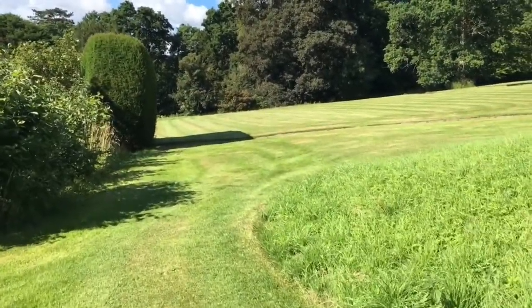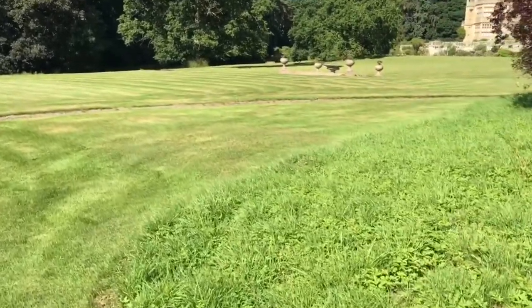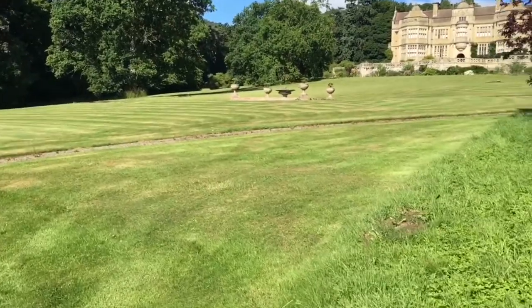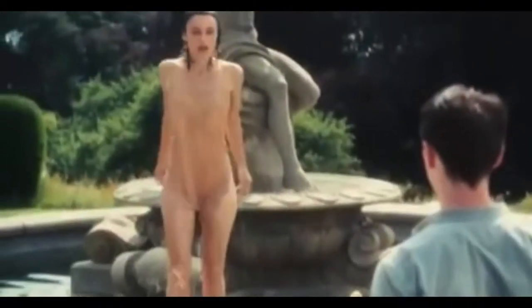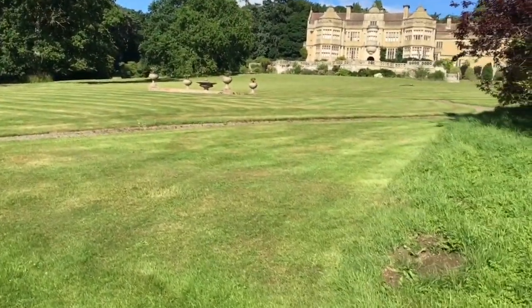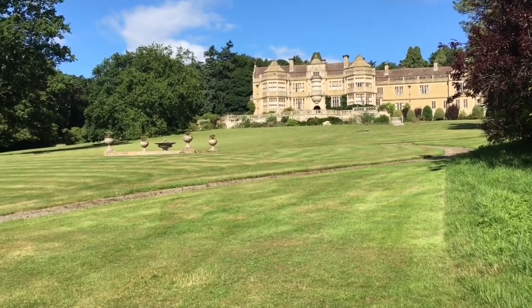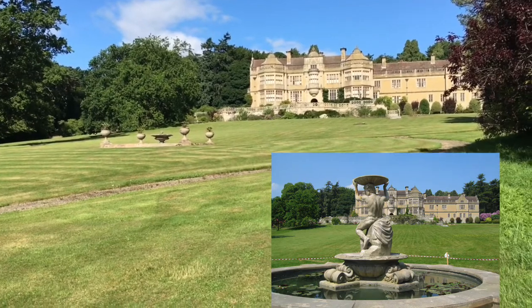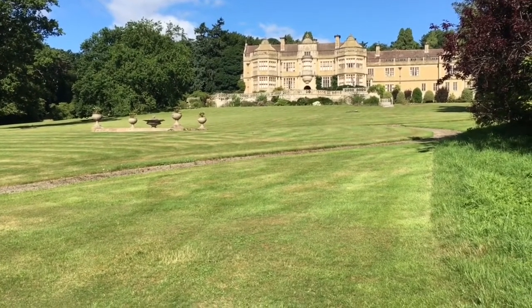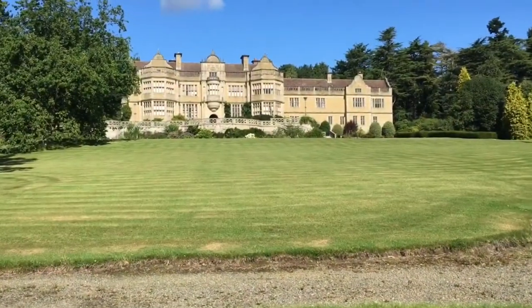Coming around the corner from the area where the stables are, the house comes into view, but also the fountain. This is where in the film Atonement, Keira Knightley jumped in. However, she didn't jump into the fountain in its present state because Working Title Films built a new fountain over the top of the existing one so that it was big enough for this amazing scene.